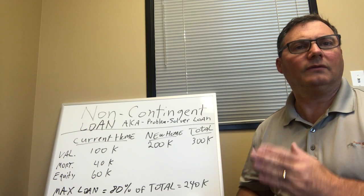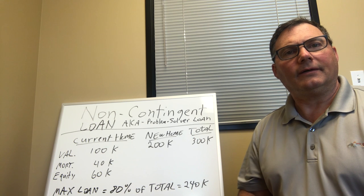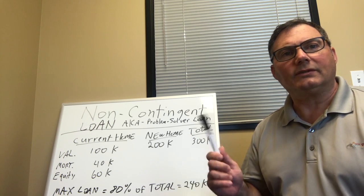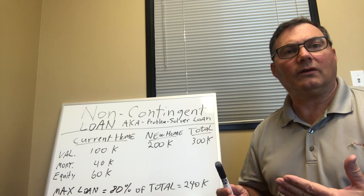So your dream home has popped up. You're going to move quickly, and you don't want to make a contingent offer because contingent offers are not as solid as a non-contingent offer. So we have a solution. I call it the non-contingent loan, or the problem solver loan.